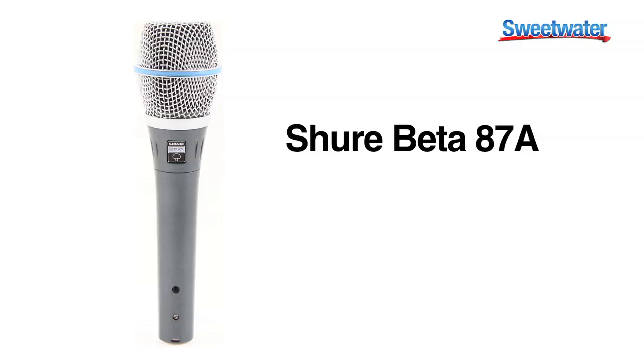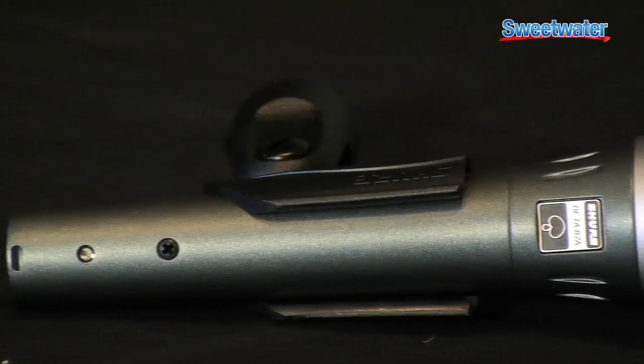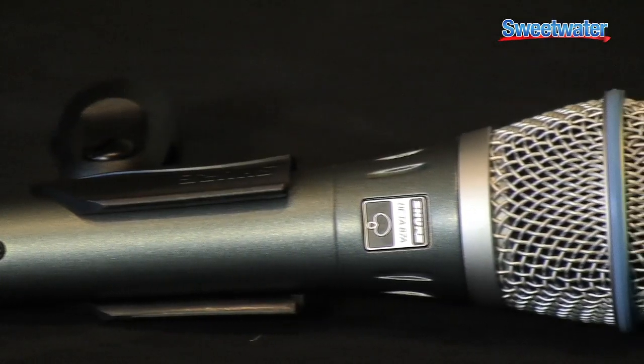One of my personal favorite microphones — being a vocalist for over 25 years, I ran into a situation where I needed a microphone that was going to give me studio quality live, and being used in a situation where I had two monitors where I didn't have to deal with a lot of feedback. This being a supercardioid microphone, and my being in a loud band, this lent itself to and got me the results that I wanted.